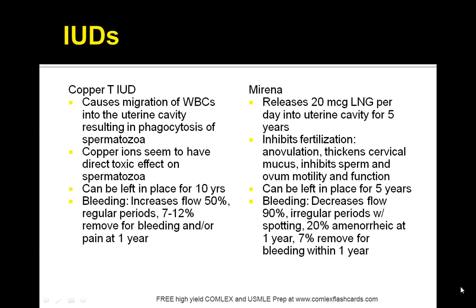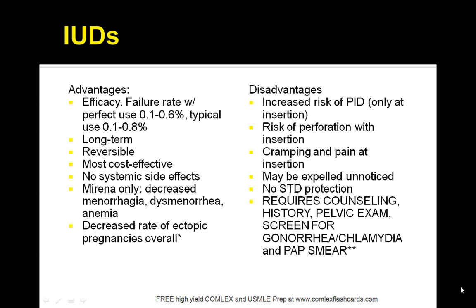The Mirena is effective for up to 5 years. It results in lighter periods with less cramping, immediate fertility with removal, and is safe with breastfeeding. However, it can cause spotting for up to 6 months, is associated with acne, and there's a possible risk of uterine rupture. The copper IUD is effective for 10 years with immediate fertility upon removal and is safe with breastfeeding. Disadvantages include increased risk of PID, risk of perforation, cramping and pain at the insertion site, possible unnoticed expulsion, and no STD protection. It requires counseling, pelvic exam history, and screening for gonorrhea, chlamydia, and a pap smear.